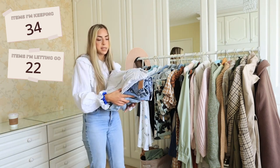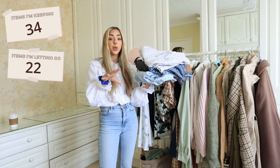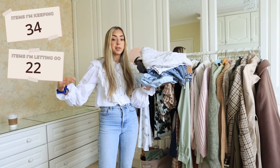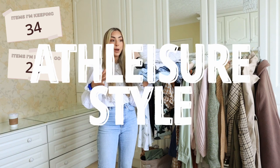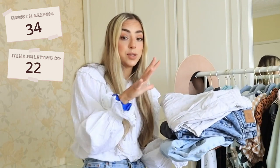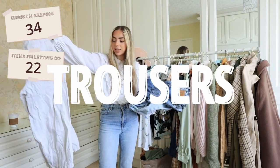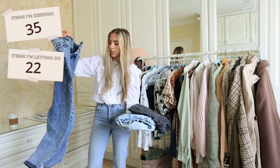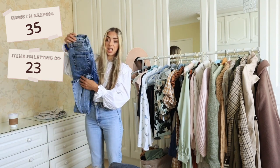I forgot the basket — this is why we had more items. For Project 333, I've read that Courtney doesn't count workout clothes into the 33 if you only use them for working out. But if you have an athleisure style and use workout clothes as your main clothes, you have to count them. First up in the basket: these black linen trousers — keeping those. BDG mom jeans that don't fit me that great — letting those go.